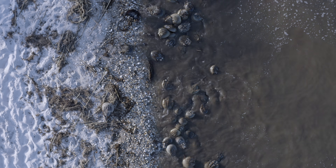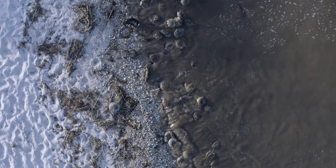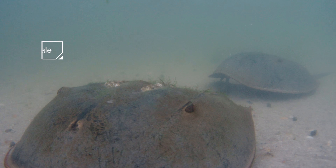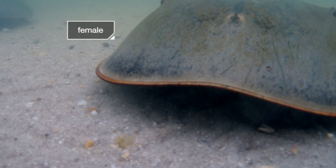The males show up first, hanging out on the beach and in the shallows of the bay. They scramble to latch onto the backs of passing females.